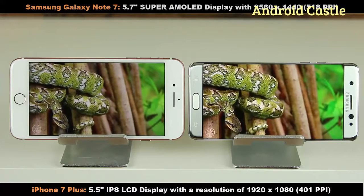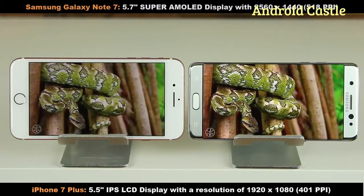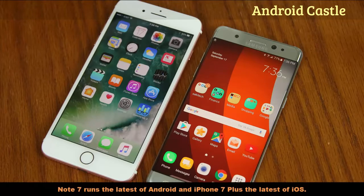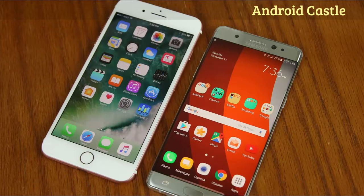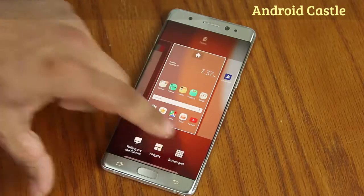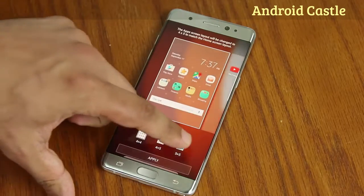Now let's move on to a much more important comparison category — the software. The Note 7 comes with the latest version of Android whereas the iPhone 7 Plus comes with the latest version of iOS. Comparing the software really means comparing the Samsung-specific Android experience versus iOS experience, and the difference can be divided into three categories. Number one: customization capabilities — this is a field where the Note 7 leads because you can fully customize and personalize this phone to fit your personal sense of style.